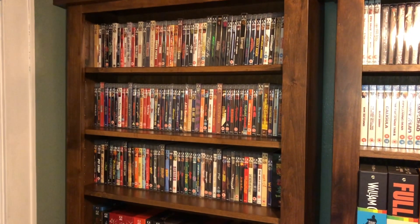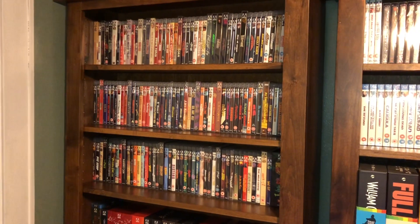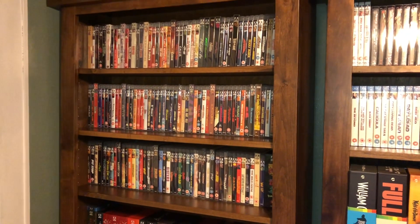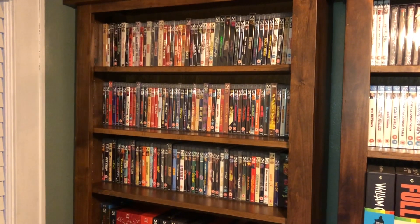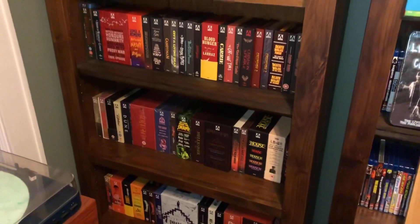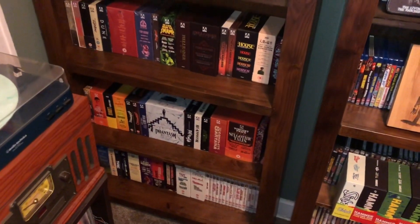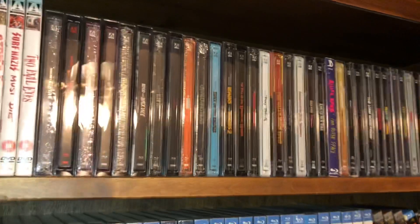Let's get into my Arrow Video collection. This is everything that I own — there are a lot of titles missing, and this is where you guys come in. You can take a look, see what I have, comment below and let me know what I need to pick up. Hopefully this will also give you some ideas of movies you can get for your own collection.